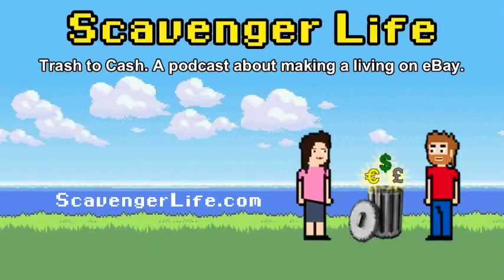Hello and welcome to another episode of Scavenger Life. This is episode number 350 at scavengerlife.com. Let's get into it — Spring Seller Update.